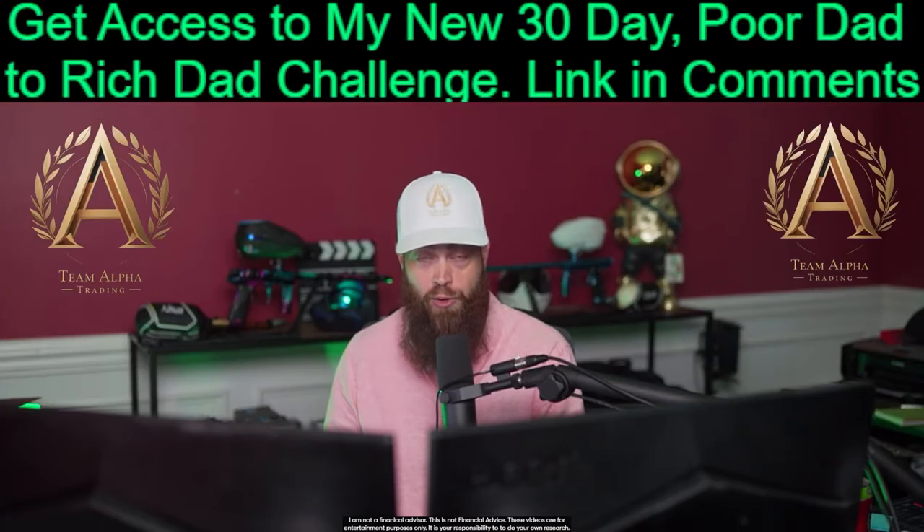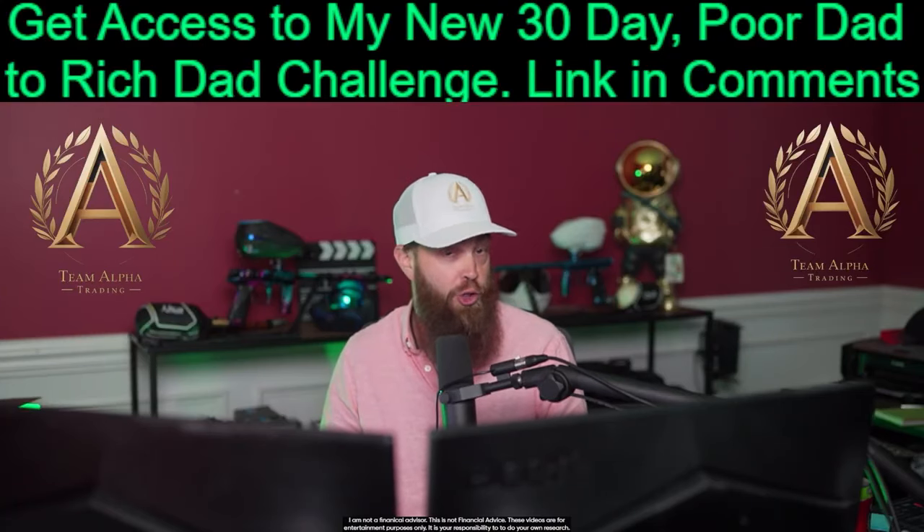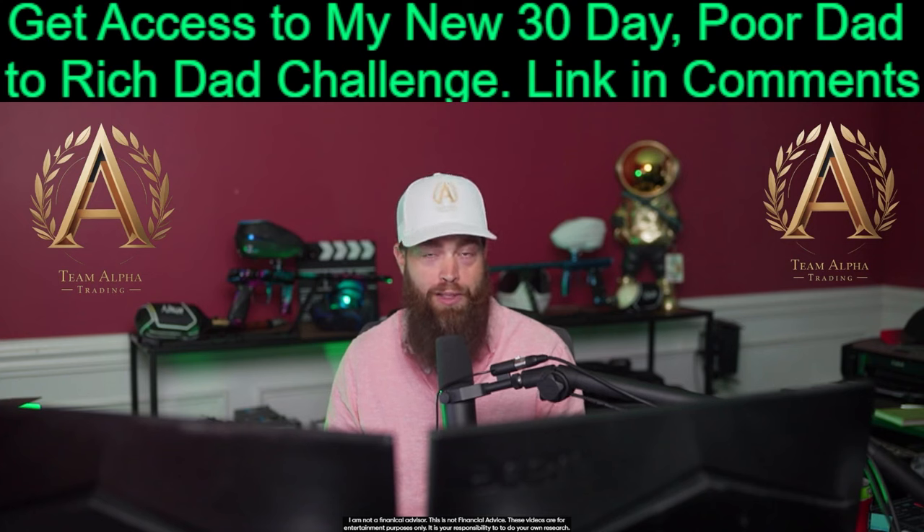If you'd like to accelerate your learning and skip straight to the profits, you can sign up with the link in my top-pinned comment.